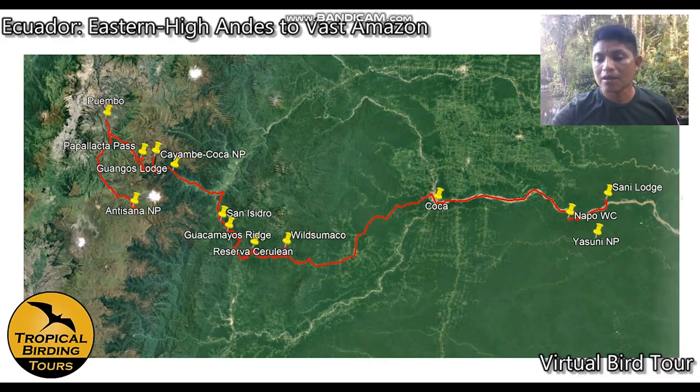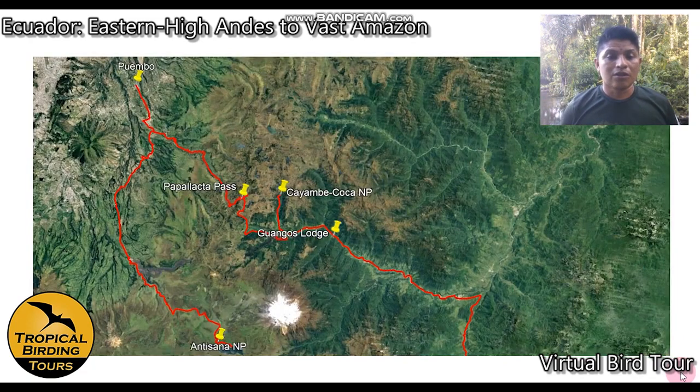Starting from Cuembo, we go all the way to Antisana National Park, birding from 11,000 feet elevation up to 12,000, going from dry temperate forest all the way to dry paramo grassland. I should also mention that in this virtual tour I'm recording from my office, which is the jungle — the background you see is real forest, and any sounds you hear are natural.